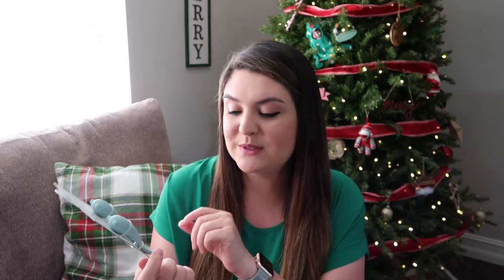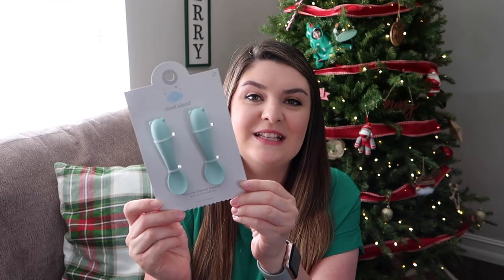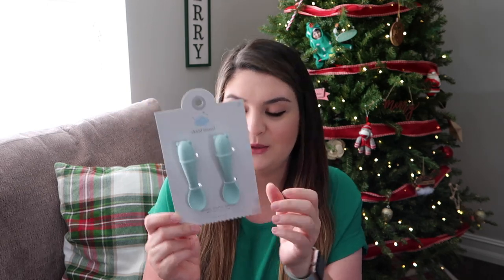I picked him up some little spoons. These are silicone starter spoons — it's a two-pack from Target. This is one of those things that I know further down the line we will need, and I love the cute blue color.